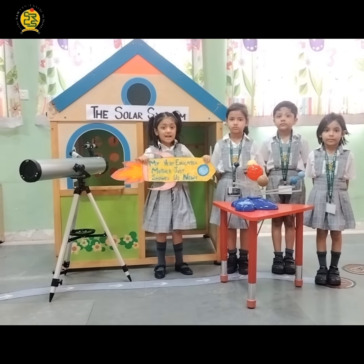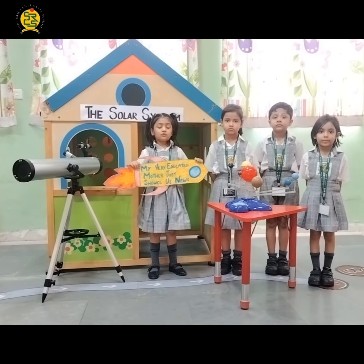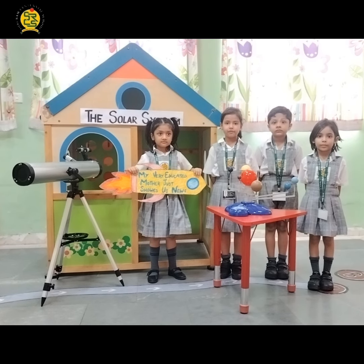By just learning: My Very Educated Mother Just Showed Us Neptune. Wow, great way to learn!